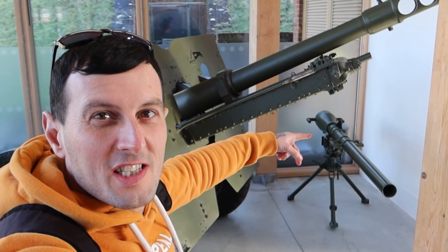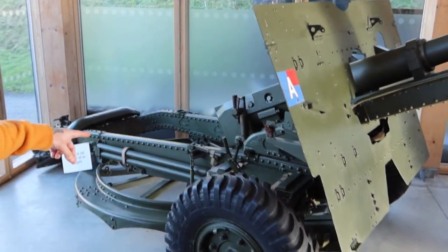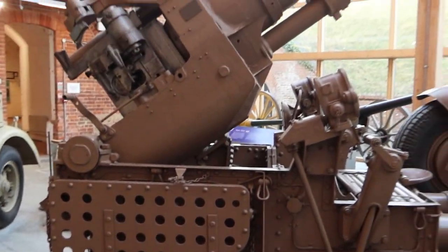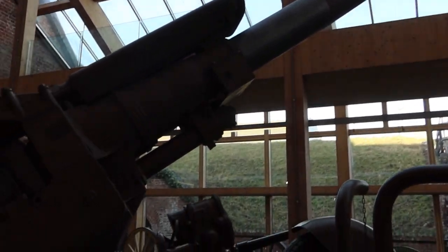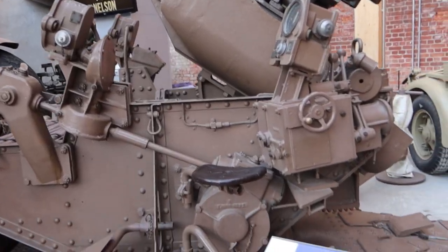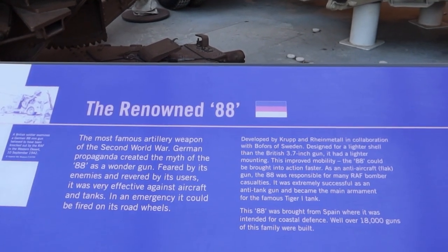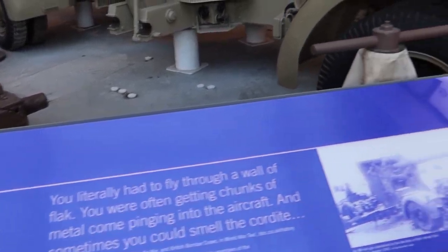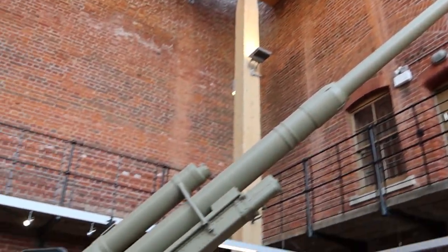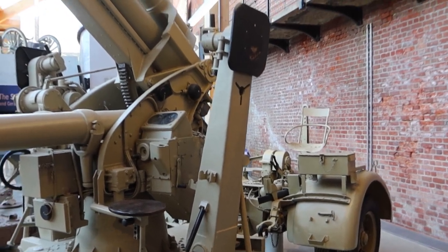Here we have the 1943 field gun — great bit of kit. And here we have a 1943 anti-aircraft gun, looks absolutely stunning, weighing just under eight tonnes. Next to the anti-aircraft gun you've got the renowned 88, which is the most famous artillery weapon of the Second World War. It's absolutely huge — that goes all the way up there. Let me show you it from a different angle.